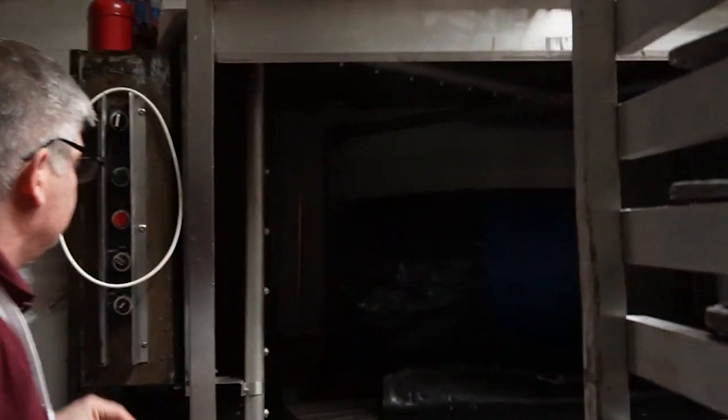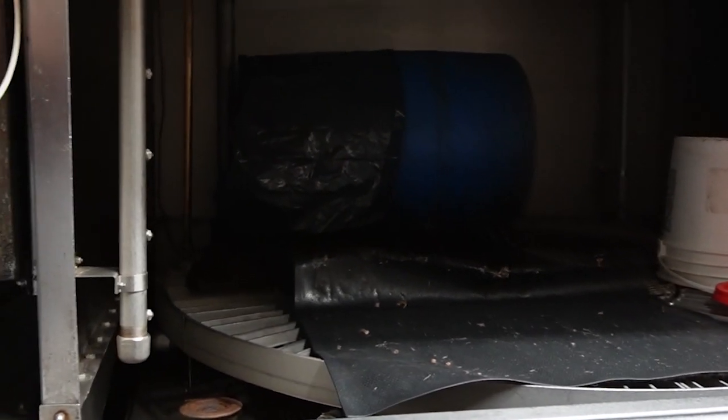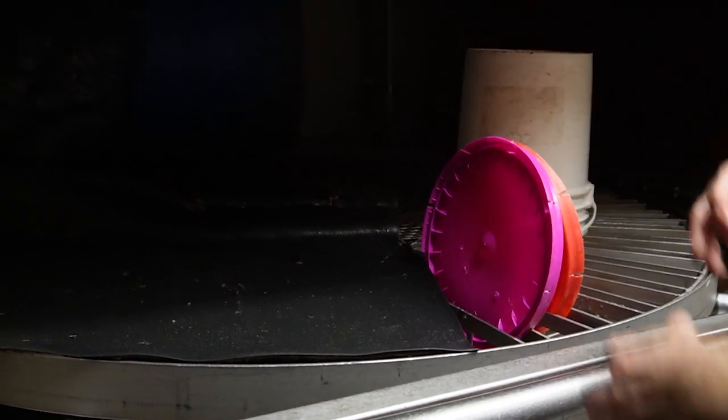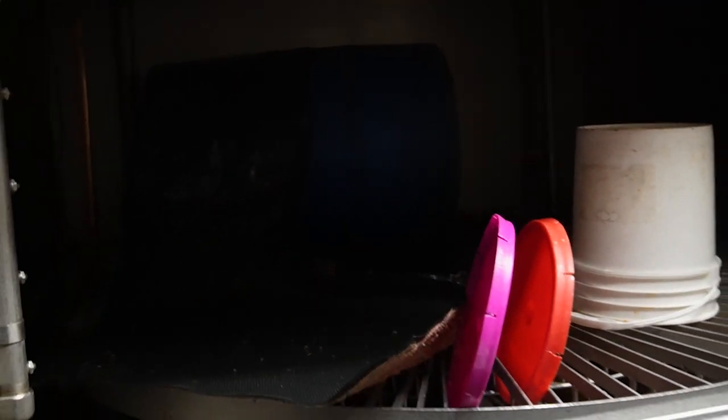This is our dishwasher. They go around like a carousel, and then we put all the different items in a spot. They go around and they get steam cleaned. In a matter of four minutes, we can wash almost 100 sheet pans or different things at any time.